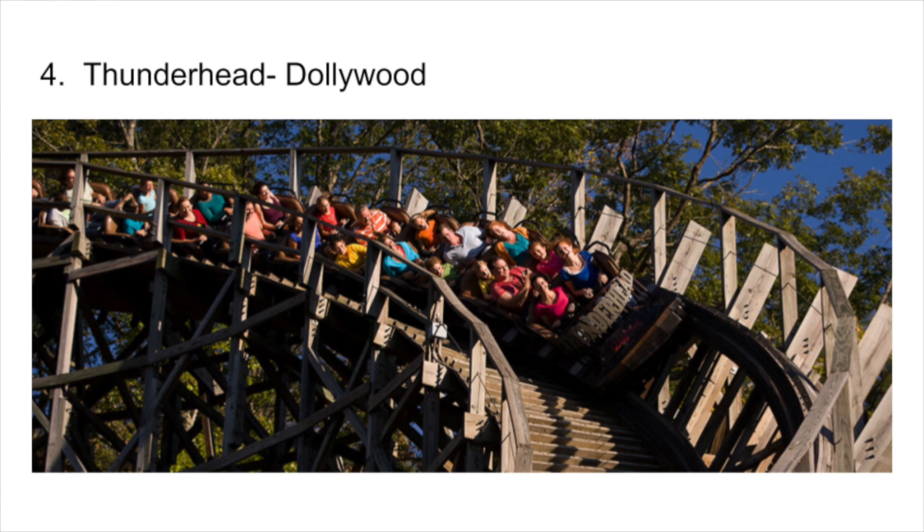Number 4 is Thunderhead at Dollywood, the only GCI coaster that I have ridden. However, that'll change later this year when I go to Beach Bend and Busch Gardens Williamsburg. This coaster is great. The acute banking on the turns are so good, and this was my first major roller coaster I ever rode, back when this and Tennessee Tornado were the only two main coasters at the park. This coaster holds a special place in my heart.